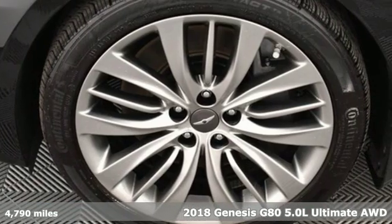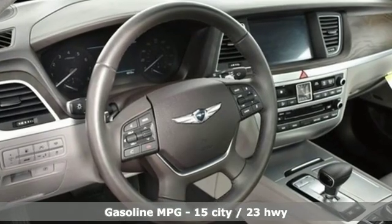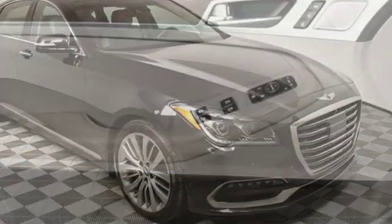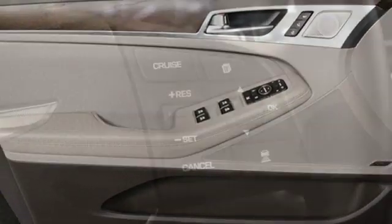And it comes with all the amenities you need: streaming audio, heated and ventilated leather bucket seats, power heated mirrors, hands-free liftgate, automatic transmission, sport suspension, external memory control, and dual zone climate control.